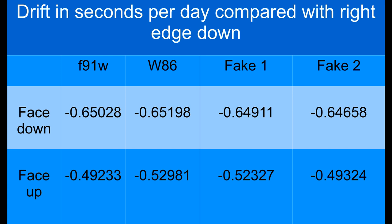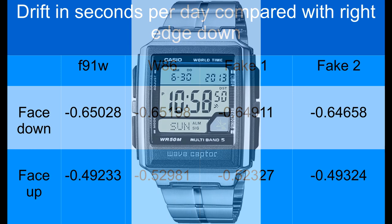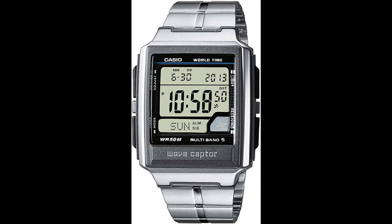I have one other Casio, a WV59, on rating at the moment. This is a more expensive model and so far it's looking very impressive. It may take the prize as the real navigator's watch. I'll report soon.